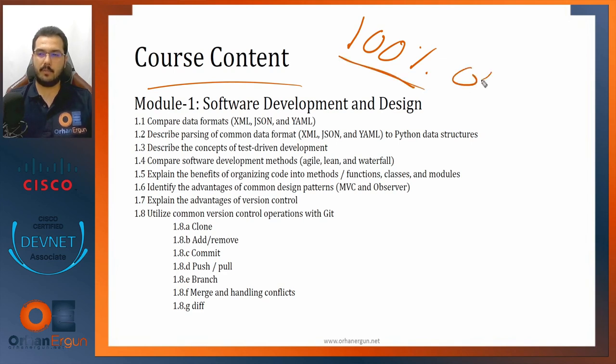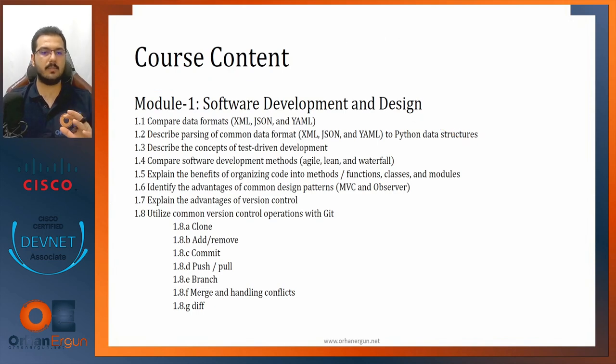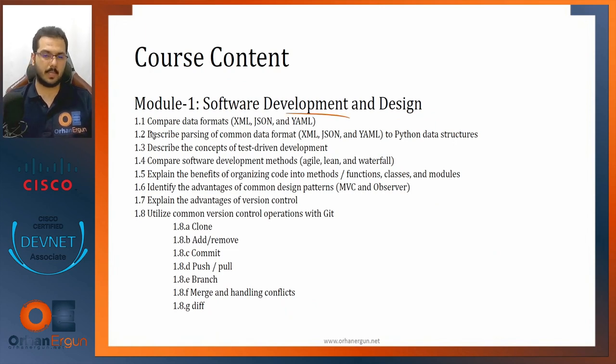The last thing to cover in this video is what to expect in this course. It's 100% aligned with the official exam blueprints. Go to cisco.com, type 'Cisco 200-901 DevNet,' and check the exam topics. You'll see six modules. The content here is a copy of those six modules. Module one is Software Development and Design — we'll cover data representation, Python, parsing, and integrating data.